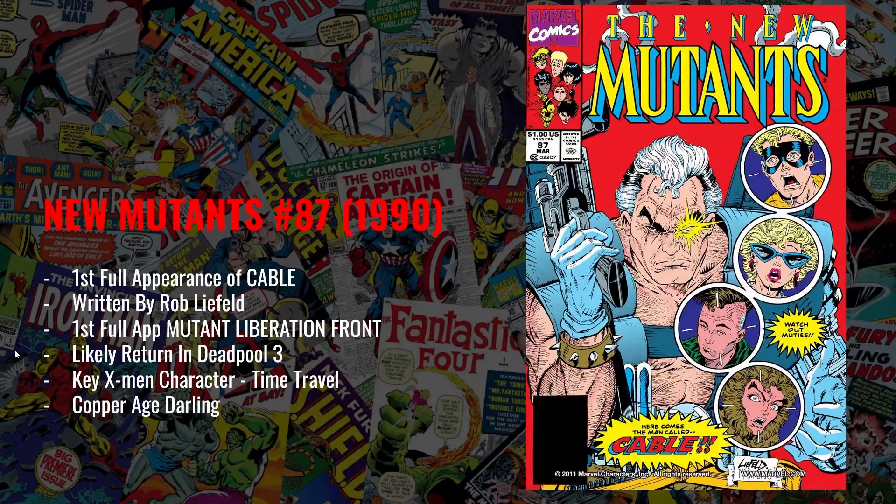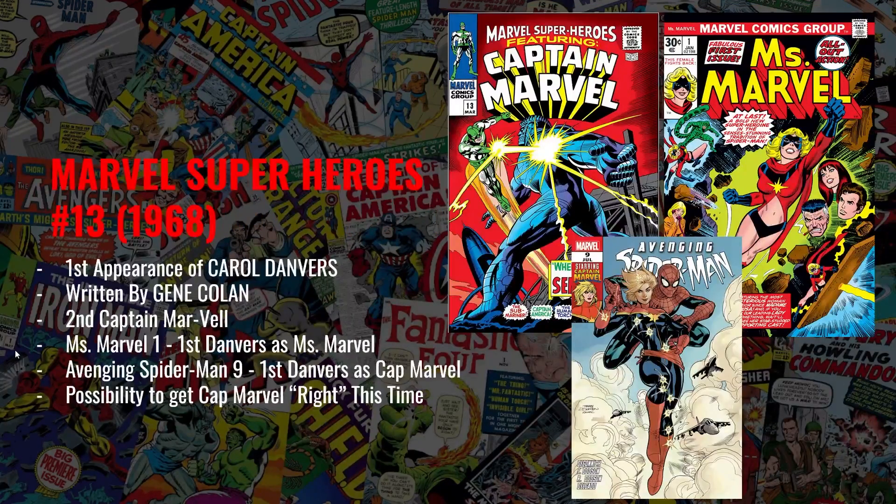My ninth pick is New Mutants number 87 from 1990, written by Rob Liefeld — the first full appearance of Cable, who was played by Josh Brolin in the Deadpool franchise and was arguably the narrative glue of the X-Men animated show. We know Deadpool 3 is coming and I think it's safe to assume Josh Brolin will return as Cable. On top of that, we're getting the X-Men '97 animated series on Disney+, where I'd expect Cable to return as well. So you have two different touch points for Cable having an impact in pop culture, making this a great book at the $100 price point.